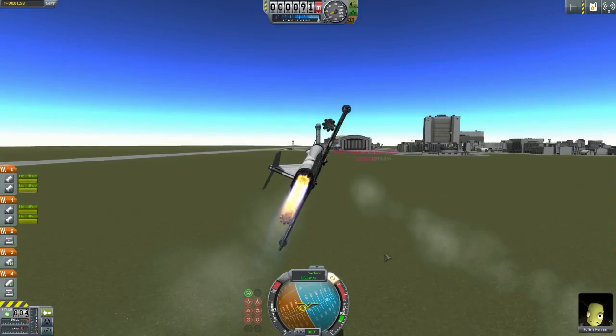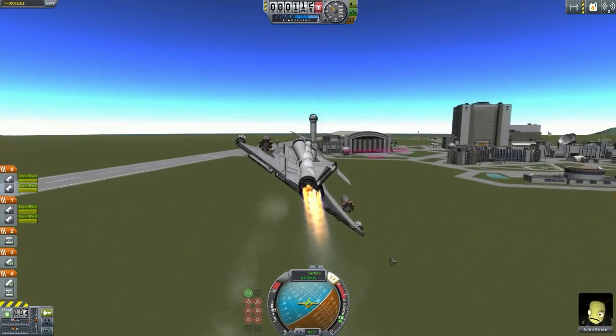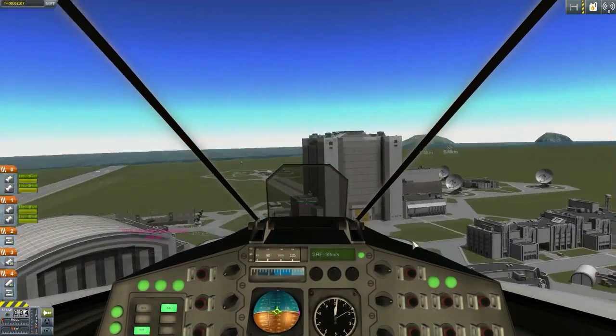I realized there's another Kerbal known as Chris Kerman - is that named after me? Probably not. And I like this cockpit, I really do. I don't think I've used it before.